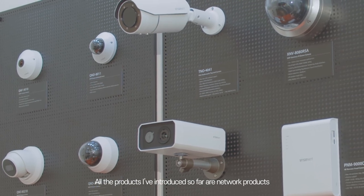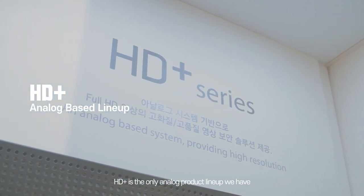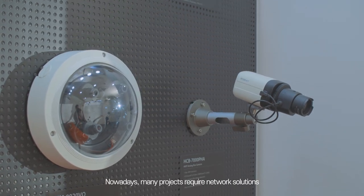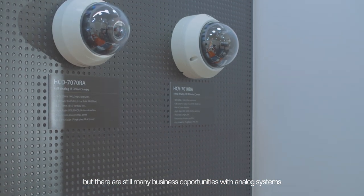All the products introduced so far are network products. HD Plus is the only analog product lineup we have. Nowadays, many projects require network solutions, but there are still many business opportunities with analog systems.